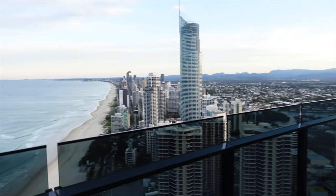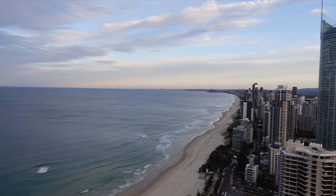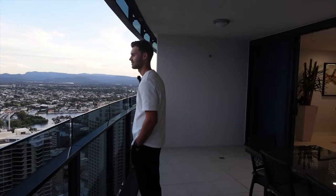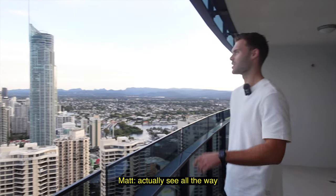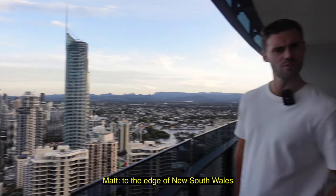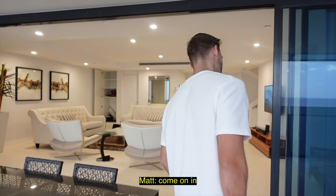Hey guys, welcome to another vlog. Today Matt and I are filming in the Peppers Soul building in Surfers Paradise for our other YouTube channel, and we thought we would just pick up the vlog camera and give you guys a little behind-the-scenes of what the apartment looks like. It's a four-bed sub-penthouse. Let me just show you guys the view. Wow, we've got a nice kind of sunset golden hour vibe right now. That's one of the best views I've seen. This is a winter's day, so apparently you can see all the way to the edge of New South Wales.